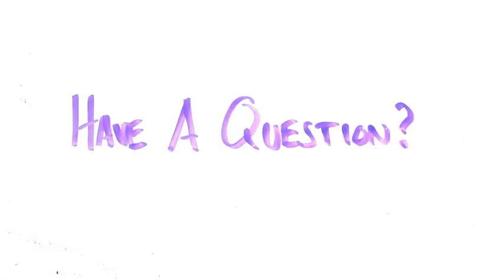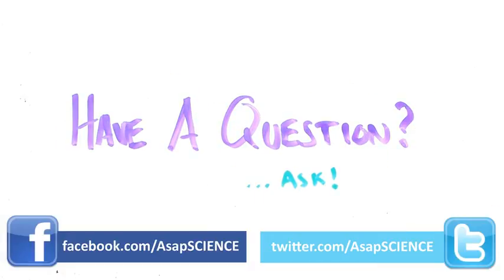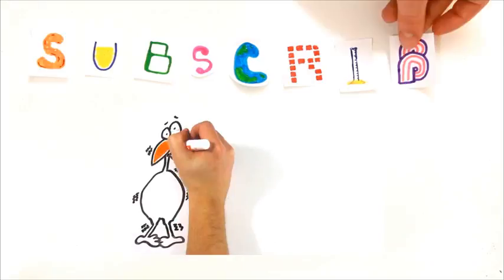Got a burning question you want answered? Ask it in the comments or on Facebook and Twitter, and subscribe for more weekly science videos.